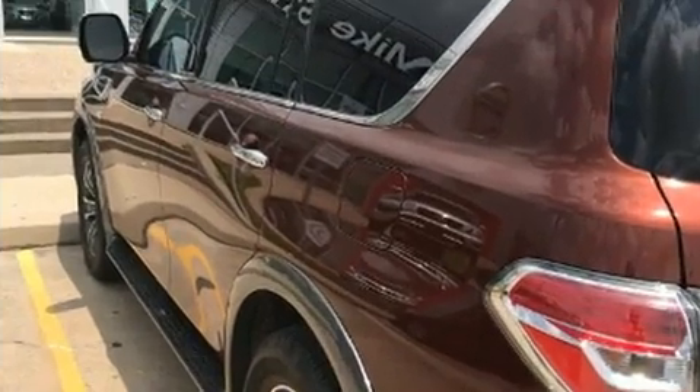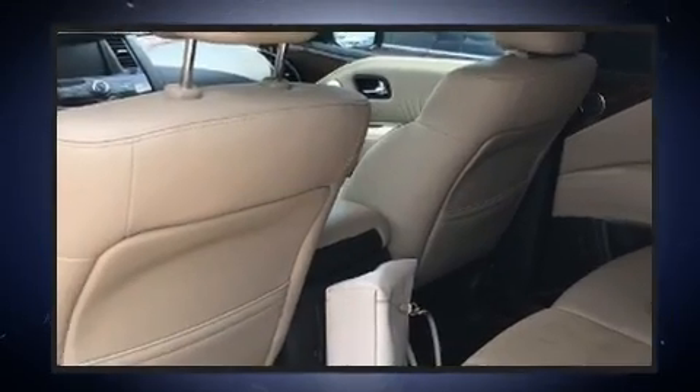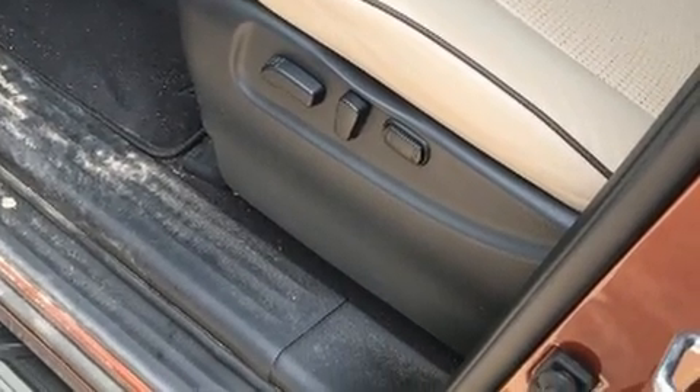A wealth of standard features mean that you no longer have to sacrifice, including heated seats, an automatic dimming rear-view mirror, turn signal indicator mirrors, skid plates, and power front seats.